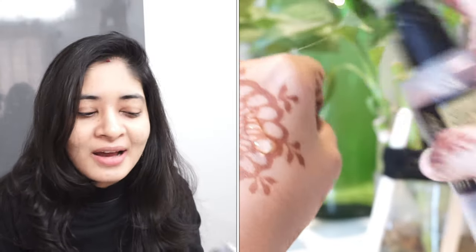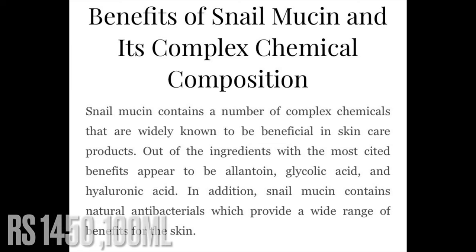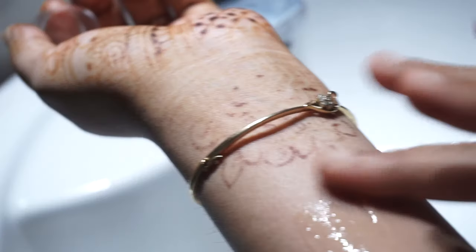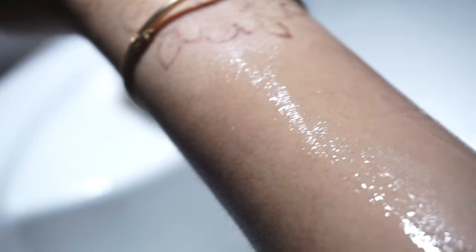The next product is the Advanced Snail 96 Mucin Power Essence. I purchased a smaller bottle first, loved it, and then bought the full size. For me it works more as a hydrating serum — if you're looking for something like hyaluronic acid, you could easily replace that with this one. It is really worth its money. There are claims online about barrier repair, but what I can confirm is it is definitely hydrating and keeps your skin moisturized.